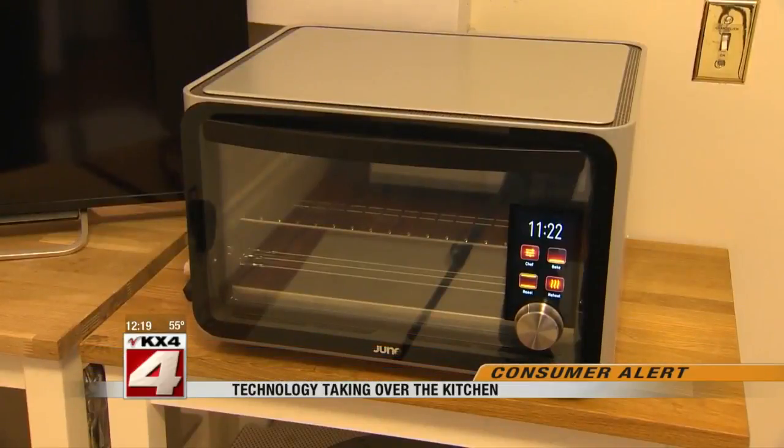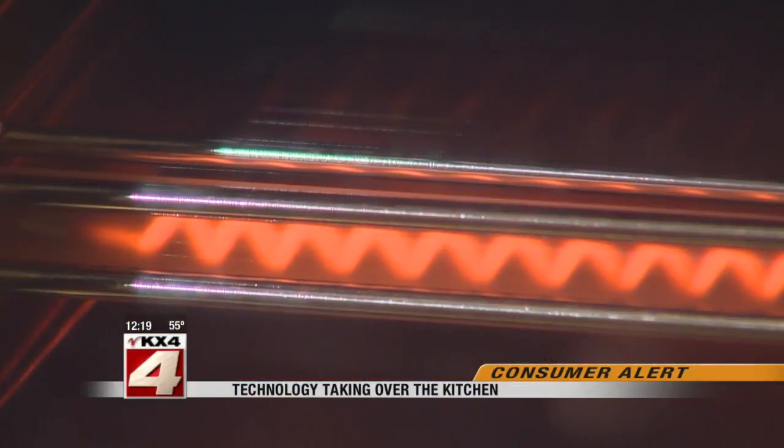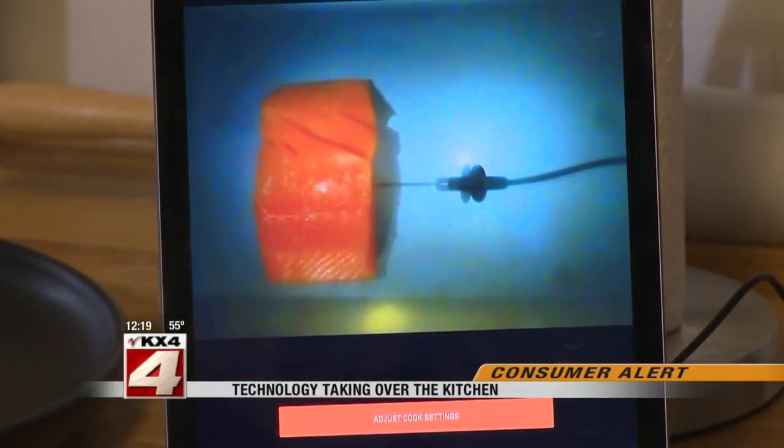If you look at ovens, the technology hasn't changed in 50 plus years. Matt Van Horn is the co-creator of the June Oven. It uses sensors, scales, and cameras to determine what you're cooking.